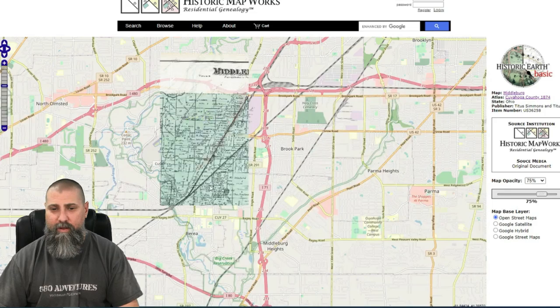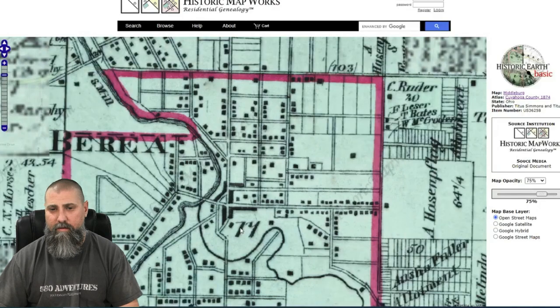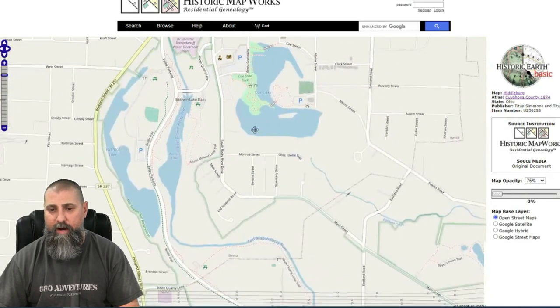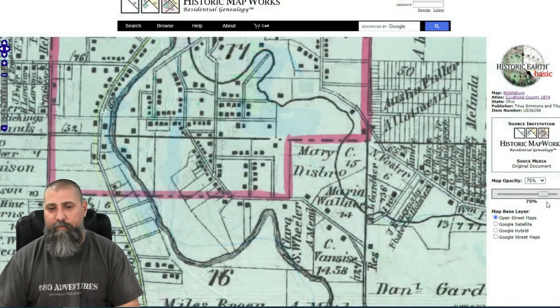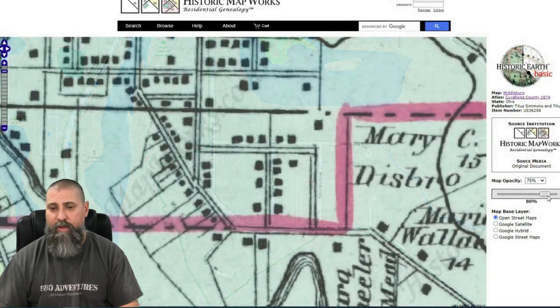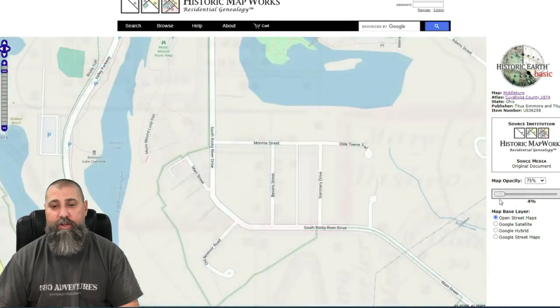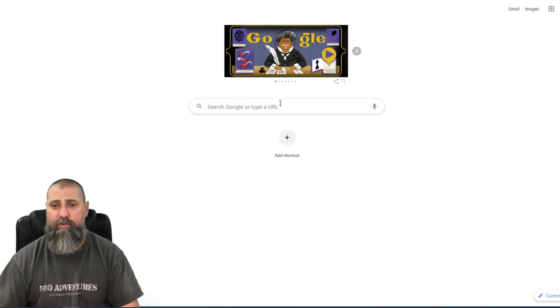I want to show you one more thing. I'll jump back to the 1874 map and go back to that Berea spot. We'll throw it on the big map and zoom in. The area I want to look at is right down here — I know that this is Co Lake, which has been there forever. Look at how many houses are on this road, and look at how well that matches up with the satellite image. I can see one, two, three, four, five, six, seven, eight houses on this short road called Bevan Street. So now I'm going to go over to Google Maps.